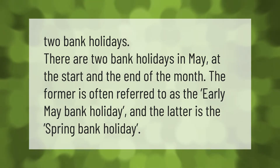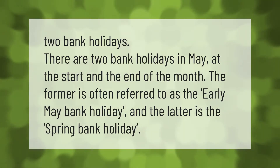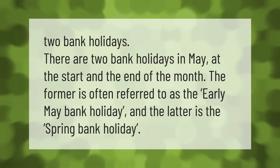There are two bank holidays in May, at the start and the end of the month. The former is often referred to as the early May bank holiday and the latter is the spring bank holiday.